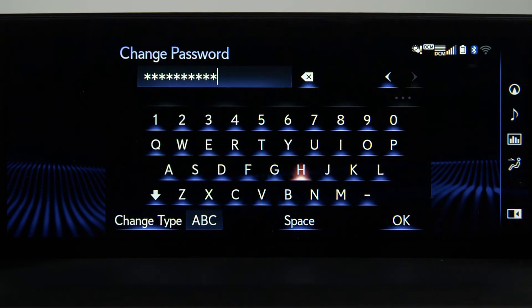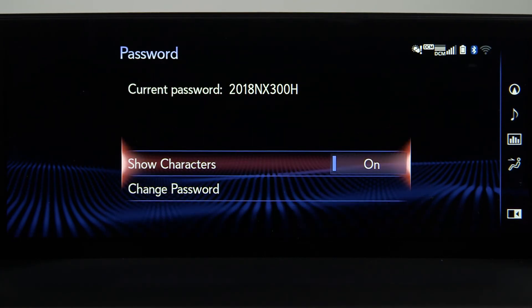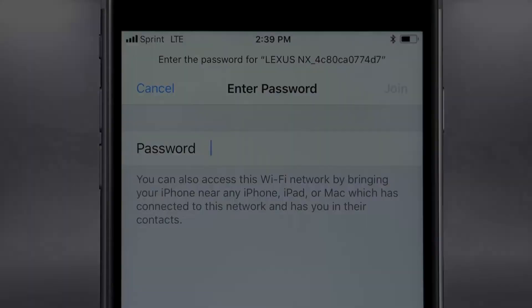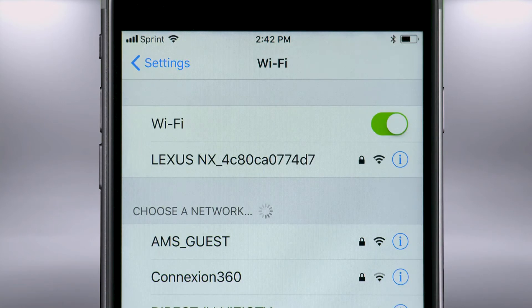Select OK. Your new password will be displayed. Note that it is case sensitive. Enter the password on your compatible device, press Join, and it will show that you're connected to the Wi-Fi.